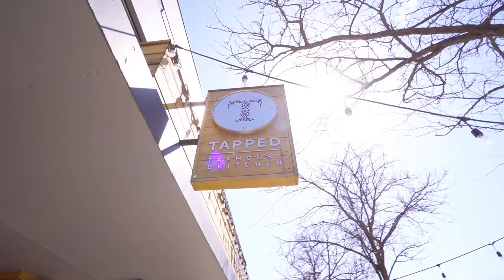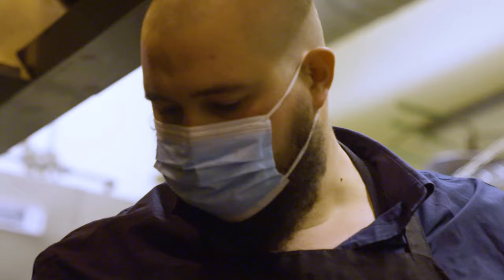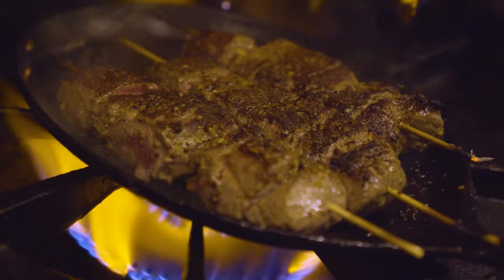I heard about Tender by Design from my US Foods rep. We were trying to figure out how to put a steak on the menu, and I was initially a little skeptical. We tried a bunch of different cuts, we tried fresh versus the Tender by Design, and at the end of the day the Tender by Design stood up. Flavor was great, texture was perfect, and so we were ready to go.